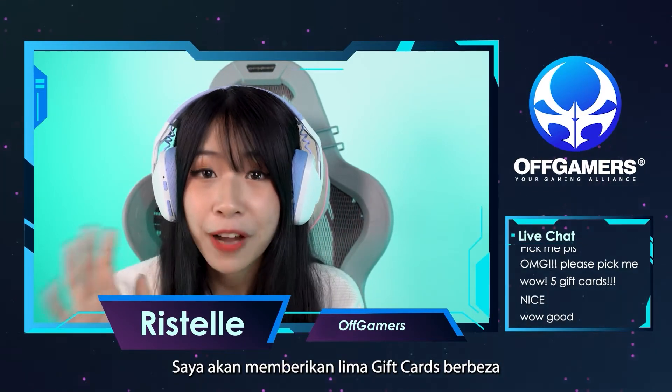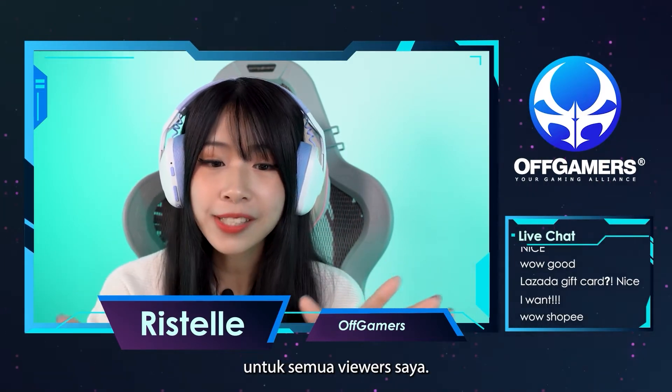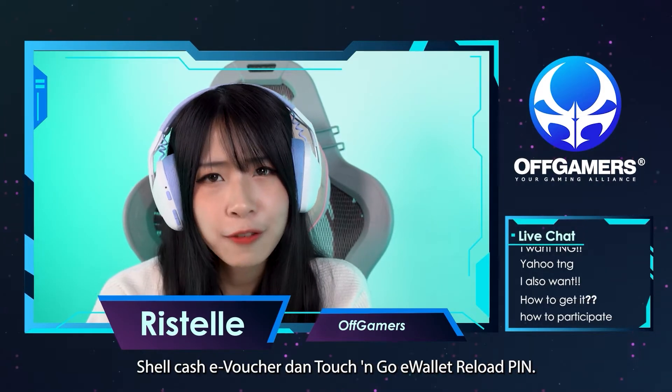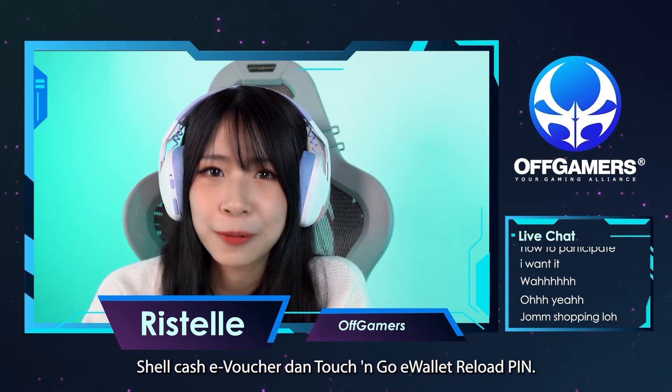I'm going to be giving away five different gift cards to all of my viewers. There's a Lazada e-voucher, a Shopee e-voucher, a Grab Gift Card, Shell Cash e-voucher, and a Touch and Go e-wallet reload pin.